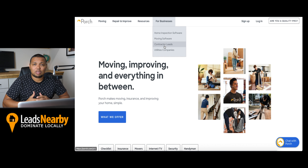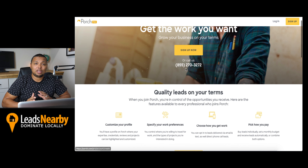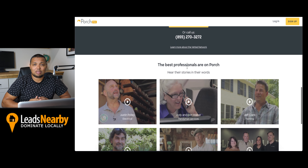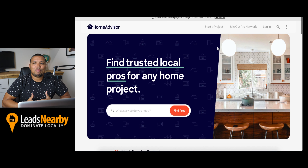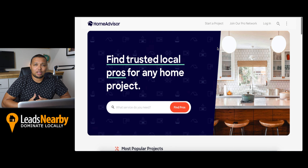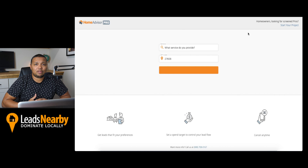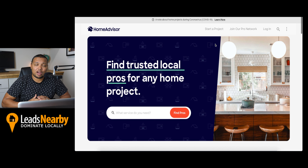At number seven, we have Porch. Porch provides a lead generation platform for contractors which specializes in home services. And unlike other lead generation companies for contractors, you can pick and choose your leads versus paying for every lead that contacts your business, like HomeAdvisor. Speaking of HomeAdvisor, they are number six on our list. HomeAdvisor offers access to a sizable audience of more than 30 million users. They are a paid lead generation website for contractors, and they require an annual subscription as well as payment for every lead generated.